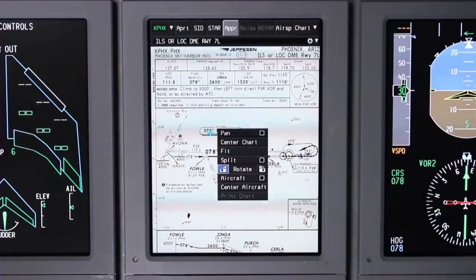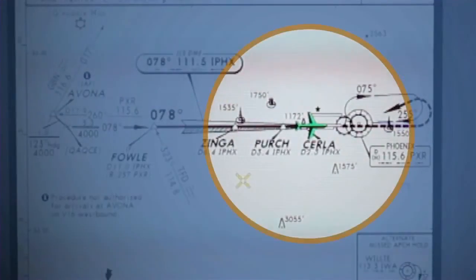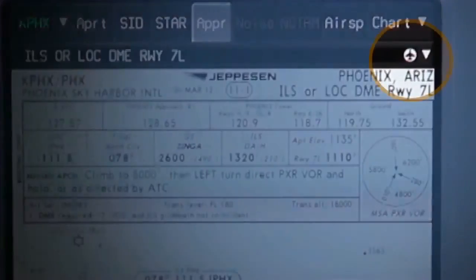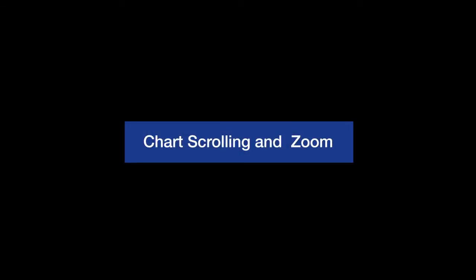Provided the chart selected is geo-referenced, selecting aircraft will display the chart's location in relation to the chart using a green aircraft symbol. Charts which are geo-referenced are easily identified by a white aircraft symbol displayed in the chart title bar. In addition to these unique electronic chart views is the capability to scroll and zoom in and out of any chart displayed.